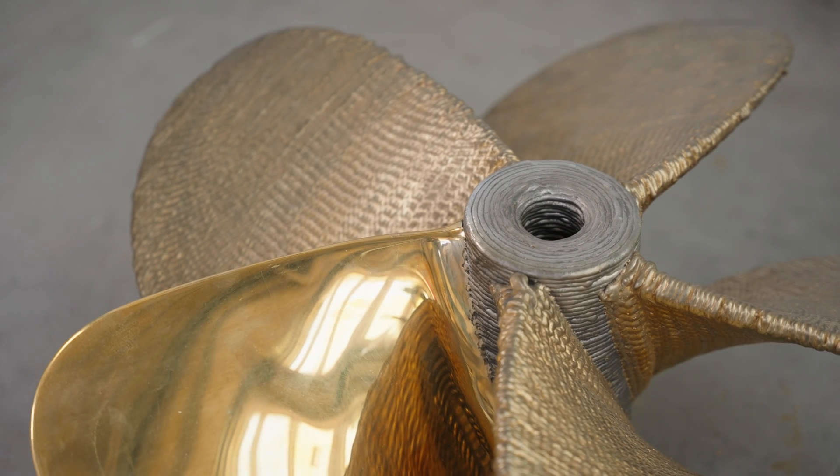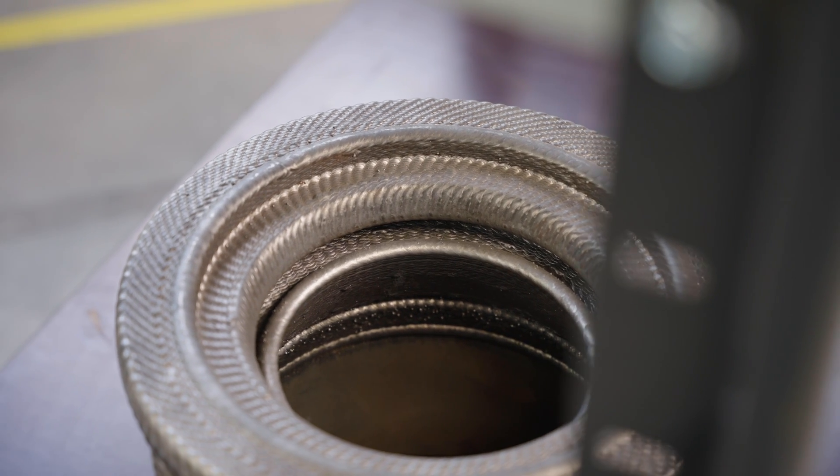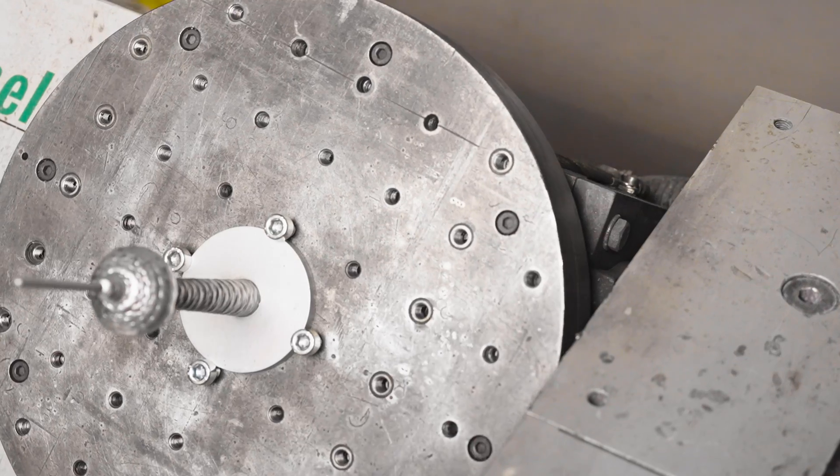And when we say any part, we mean any part. That can range from implementing cooling channels to creating complex work pieces on our 5-axis machine in every material and alloy commonly used in arc welding, like steel and titanium.